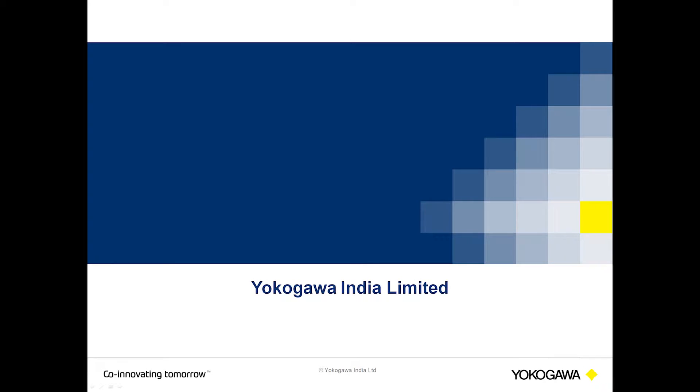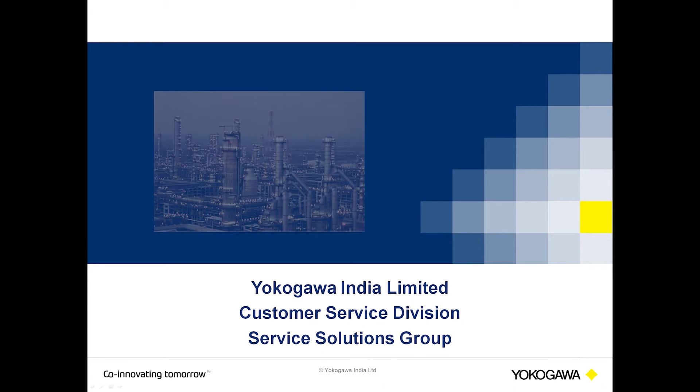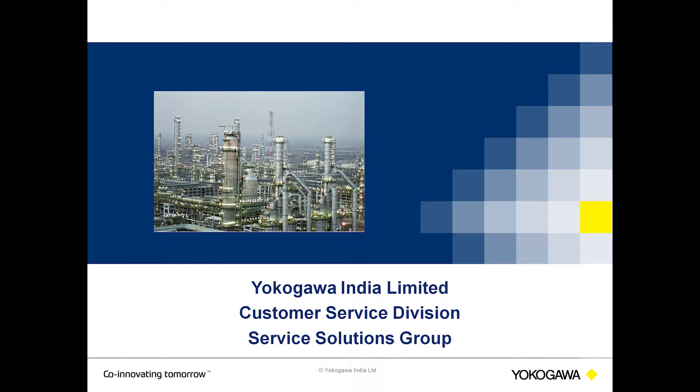We at Yokogawa Indie Ltd., customer service division no longer provide only services. We aim and strive to provide maintenance solutions to our customers. As owners of plant assets, what do our customers look for from OEMs?